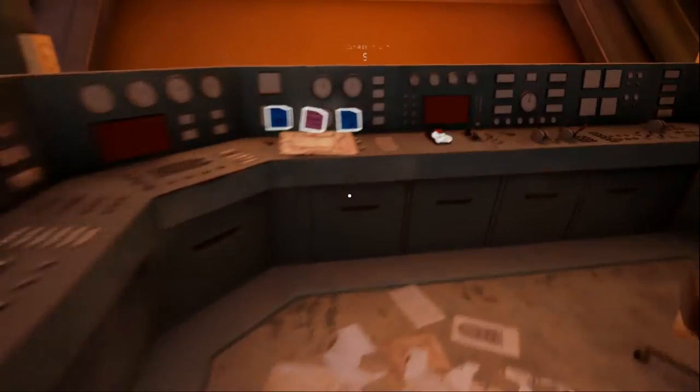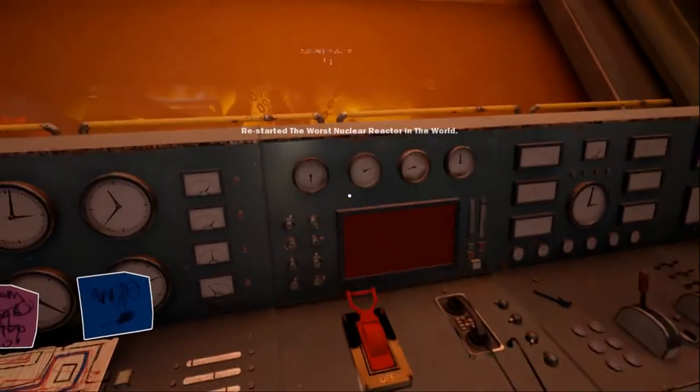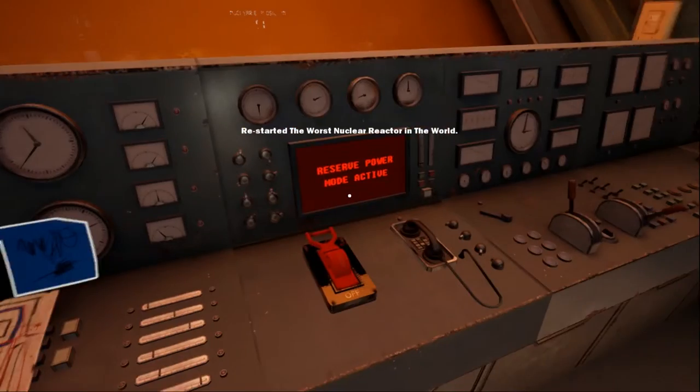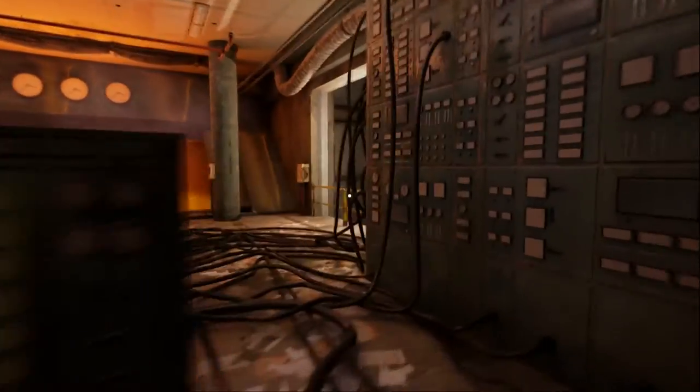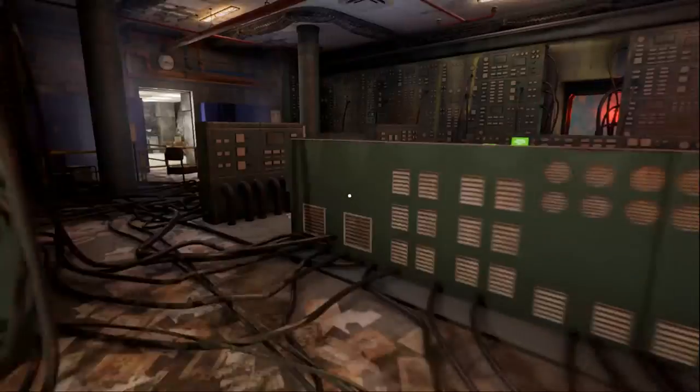Completed the horribly unsafe full rod installation procedure — and I had 51 seconds to spare! Can I turn this on now? Where's that button? There it is. Restarted the worst nuclear reactor in the world. Now what? Facility power status. So I gave the facility its power back. I'm not sure how helpful that is.